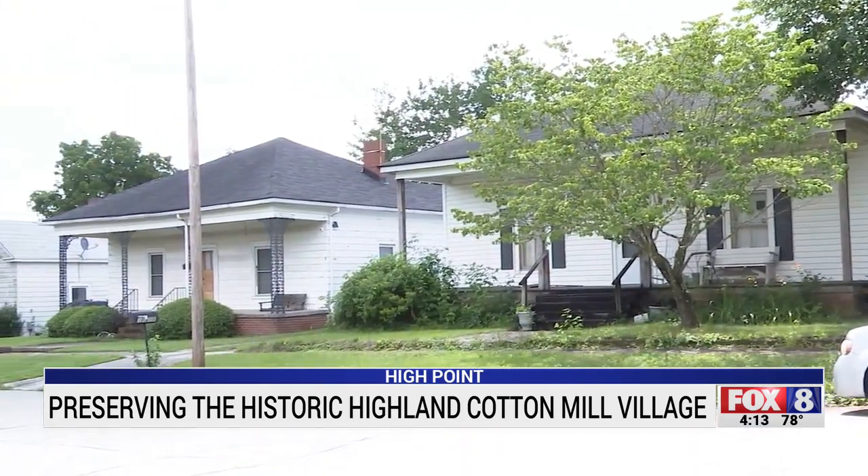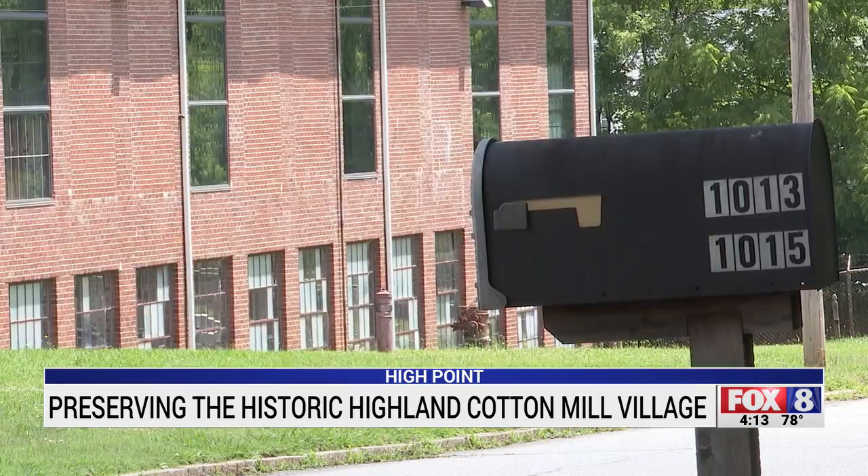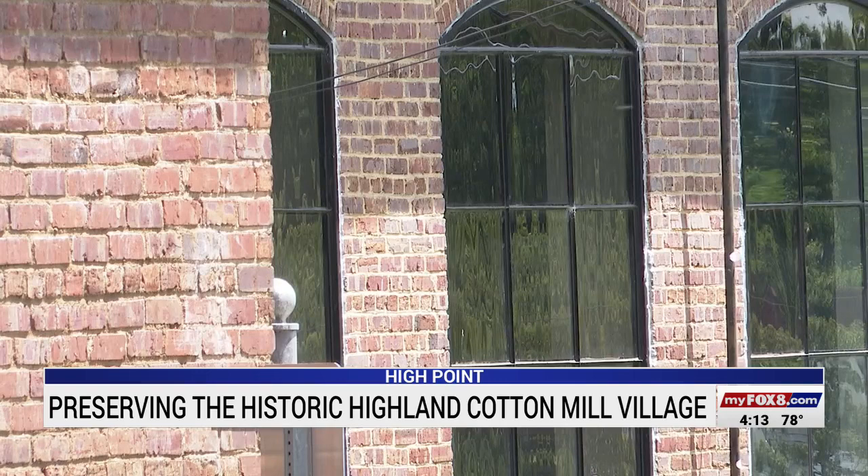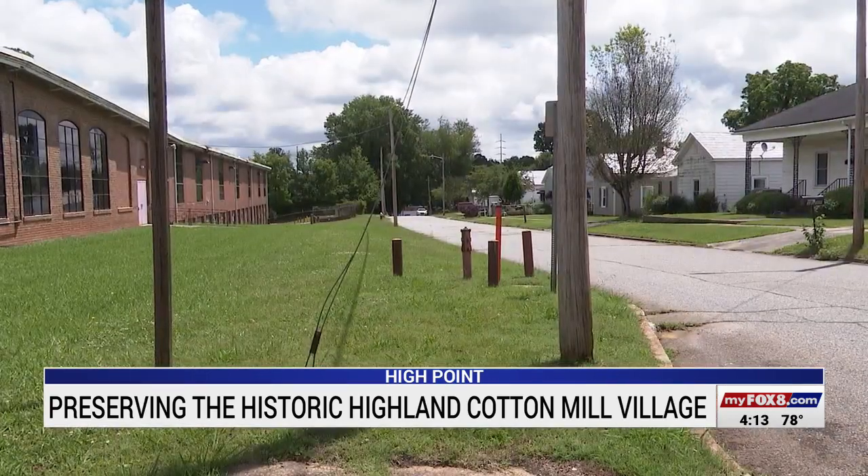This is the Highland Cotton Mill Village, which surrounded the Highland Cotton Mill. It was established in 1913, and when workers finished their jobs for the day, they went to their mill houses to be with their families. Usually when we think about houses that are almost 100 years old — and some of them are 100 years old — we think of mansions, but here are just mill houses that are still there.